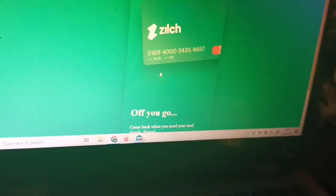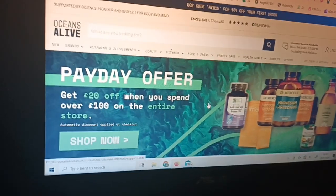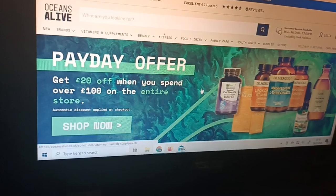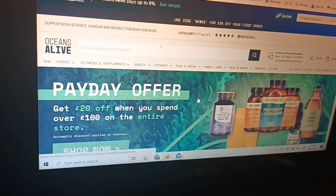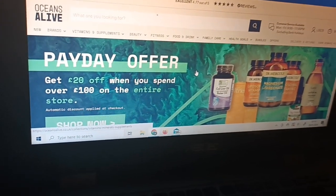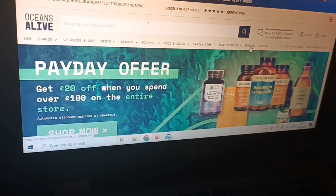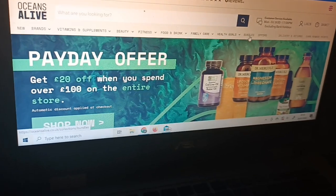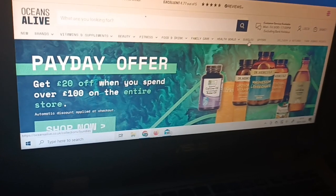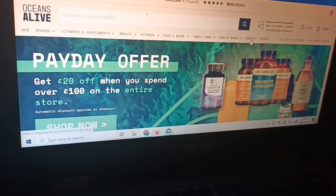It doesn't work with credit cards. It then just takes you to the Oceans Alive website where you place your order. You've got two hours within which to place your order, which is really good — if something comes up, you've still got time to do it. It doesn't matter if the window closes; you can pay through your phone. As long as you're making your payment with your Zilch virtual MasterCard, you'll still earn your reward points.